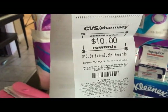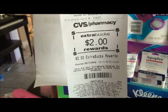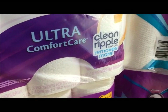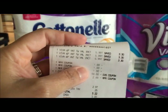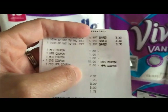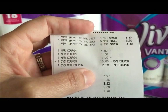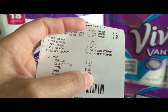For my second transaction it was the Viva — $5.99, and I used a one dollar coupon. Then I used ten dollars from my Beauty Club in the app and two dollar ECVs also. For this one I paid $3.22 with taxes.